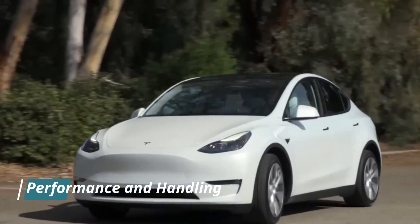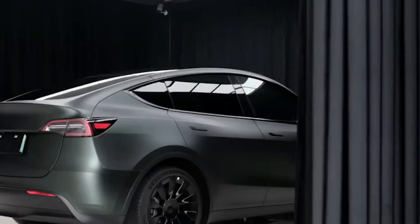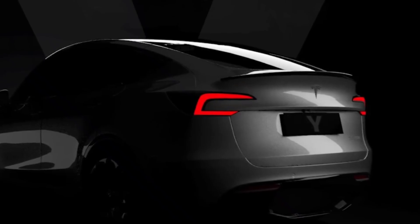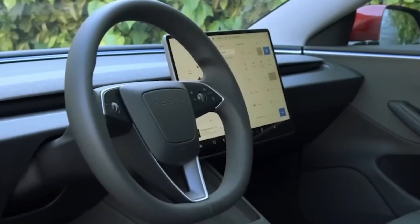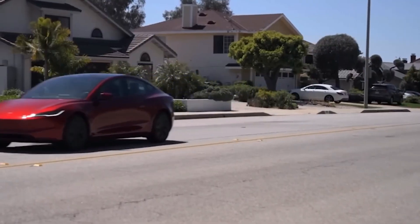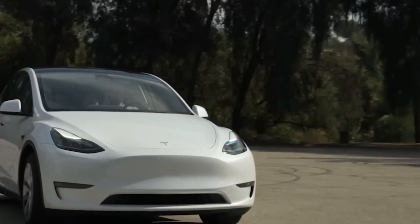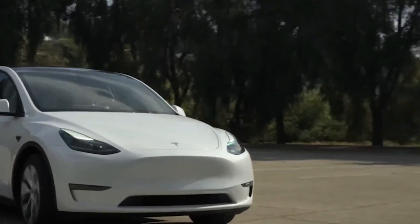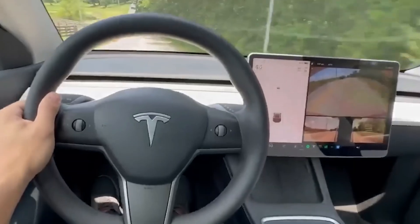Performance enthusiasts will be thrilled with the 2025 Model Y's capabilities. With its new dual-motor setup, the Model Y accelerates from 0 to 60 miles per hour in just 3.5 seconds. The new adaptive suspension system adjusts ride height and damping for a smoother experience on rough roads and improves stability during spirited driving. This setup combines agility with comfort, making it a true pleasure to drive.